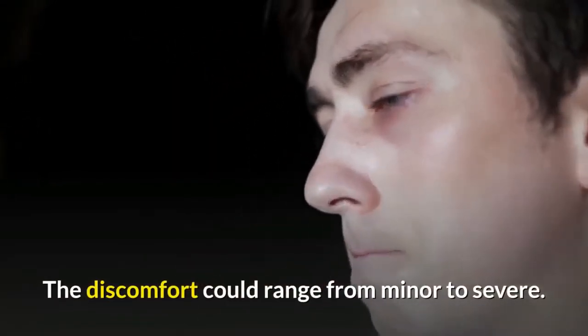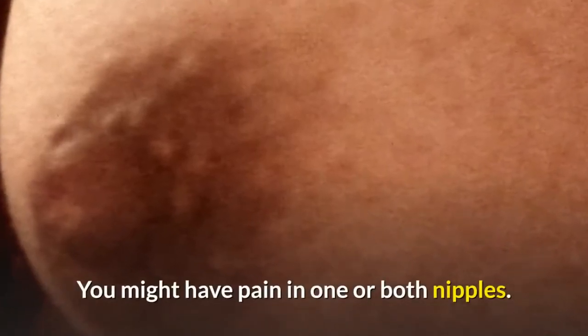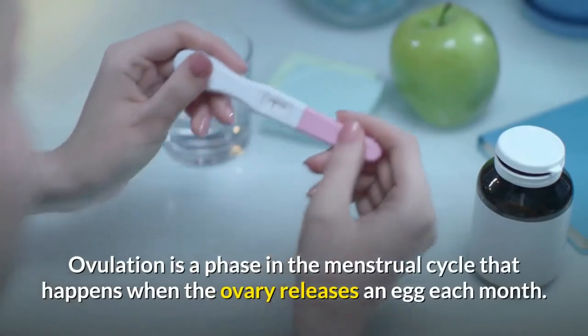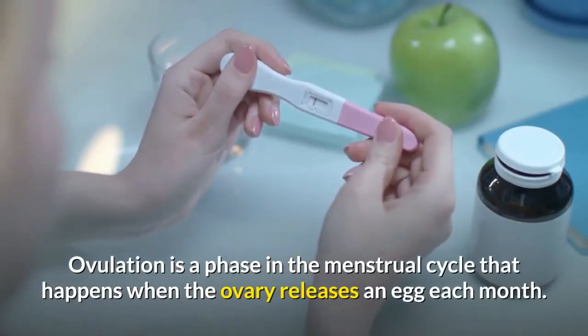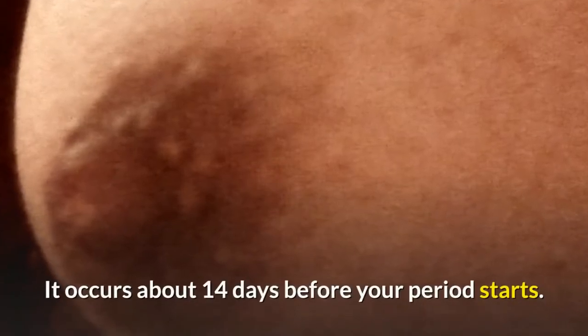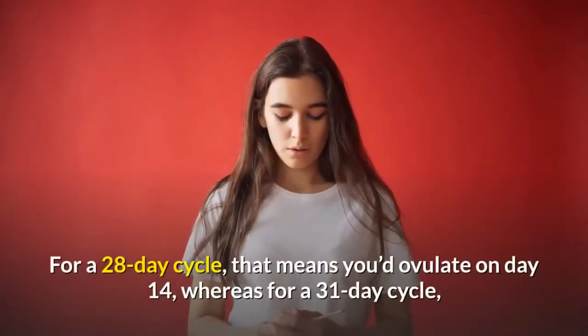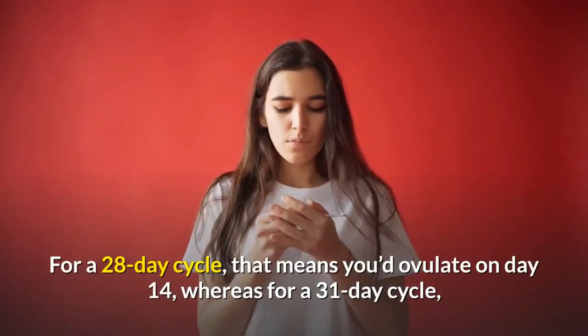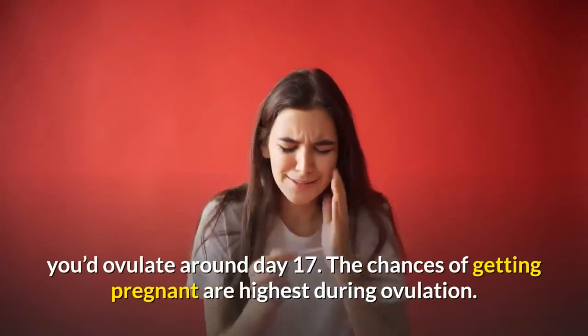The discomfort could range from minor to severe, and you might have pain in one or both nipples. Ovulation is a phase in the menstrual cycle that happens when the ovary releases an egg each month. It occurs about 14 days before your period starts. For a 28-day cycle, you'd ovulate on day 14, whereas for a 31-day cycle you'd ovulate around day 17.